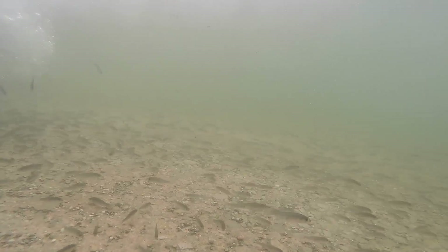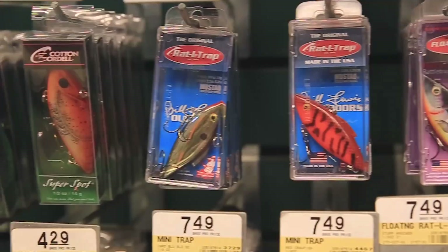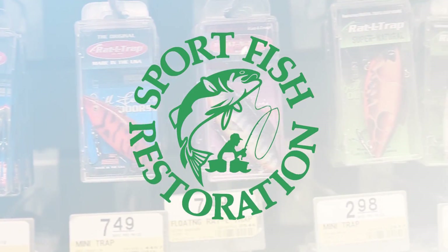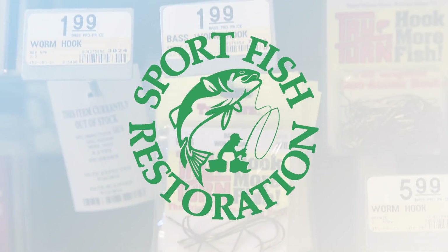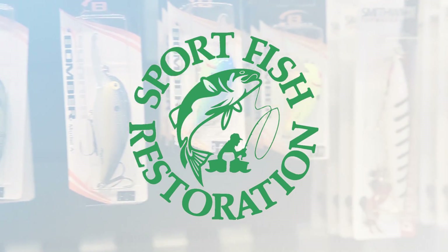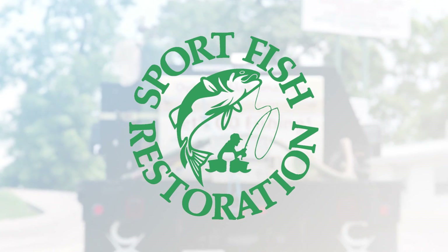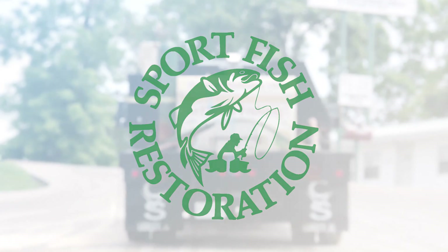The Alabama Division of Wildlife and Freshwater Fisheries Fish Hatchery Program is funded exclusively from a share of Alabama's hunting and fishing license revenues, which is then matched with federal funding provided by the Sport Fish Restoration Program. Sport Fish Restoration Funds are derived from a federal manufacturer's excise tax on fishing tackle, combined with a portion of the Federal Marine Fuels Tax.